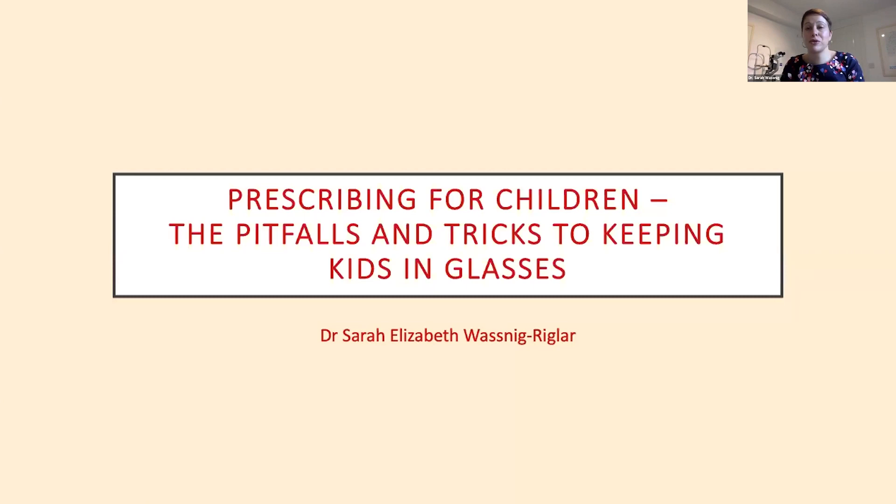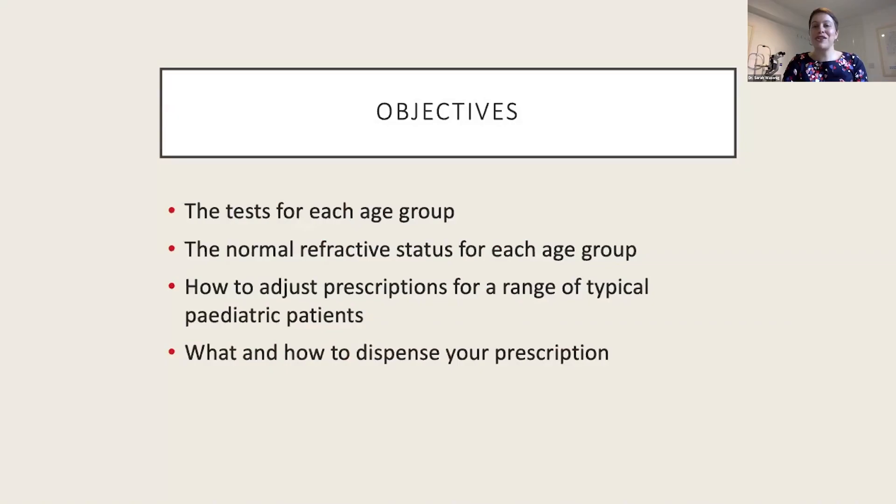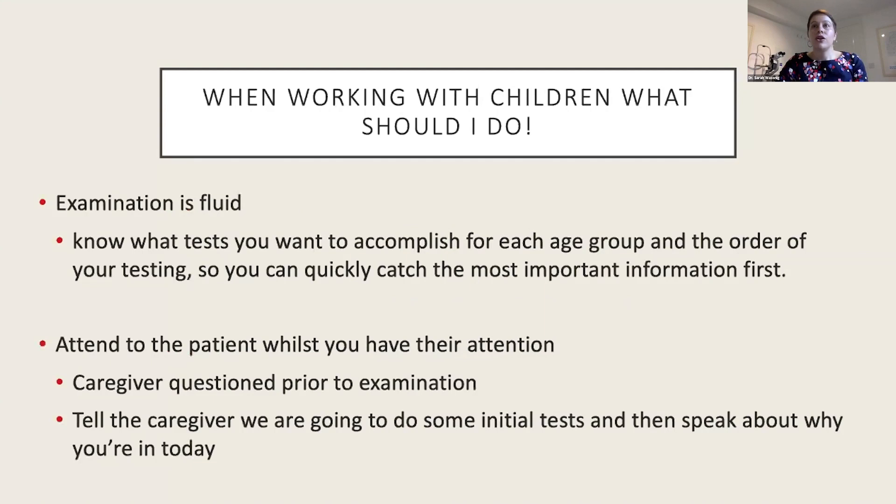My name is Sarah and today I'm going to discuss prescribing for kids. After reading all of your questions, there seemed to be a really big interest in what tests and what normals I'm looking for for each age group, so we're going to start with that first before moving on to some case studies and how I adjust prescriptions to suit each kid individually.